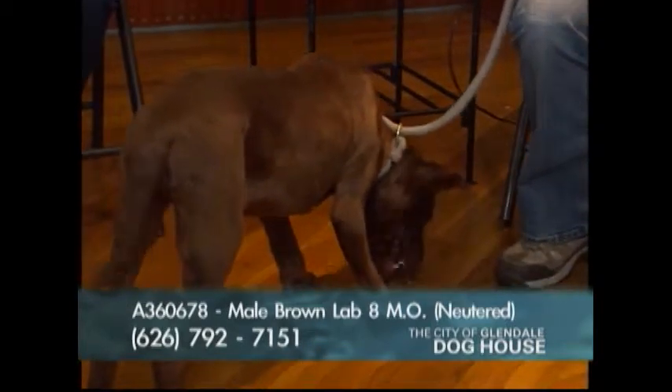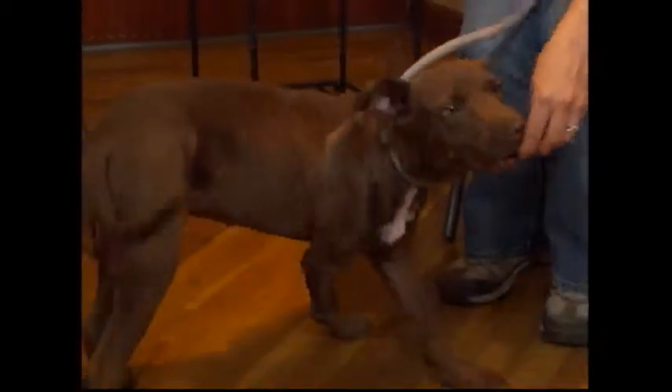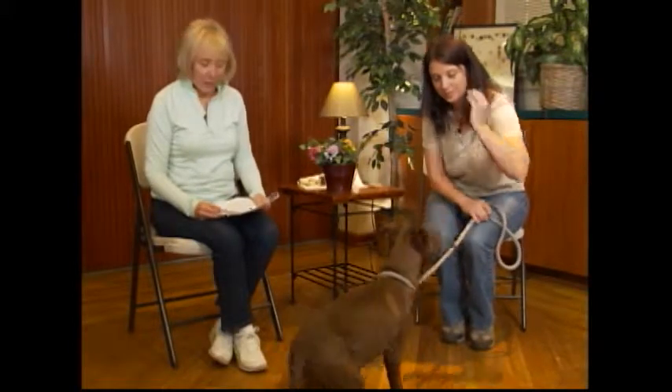I have a really good feeling that next show we're going to show everyone is adopted — every one of these wonderful animals. Our next show, all three Glendale canines will be here to promote the Canines in the Parks event, along with police chief Robert Castro and the dog handlers. It's going to be an exciting show.